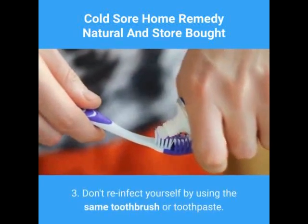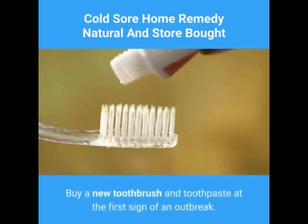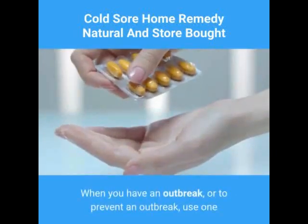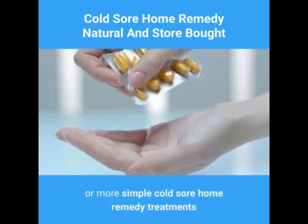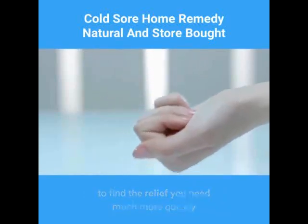3. Don't re-infect yourself by using the same toothbrush or toothpaste. Buy a new toothbrush and toothpaste at the first sign of an outbreak. When you have an outbreak, or to prevent an outbreak, use one or more simple cold sore home remedy treatments to find the relief you need much more quickly than you might have thought possible.